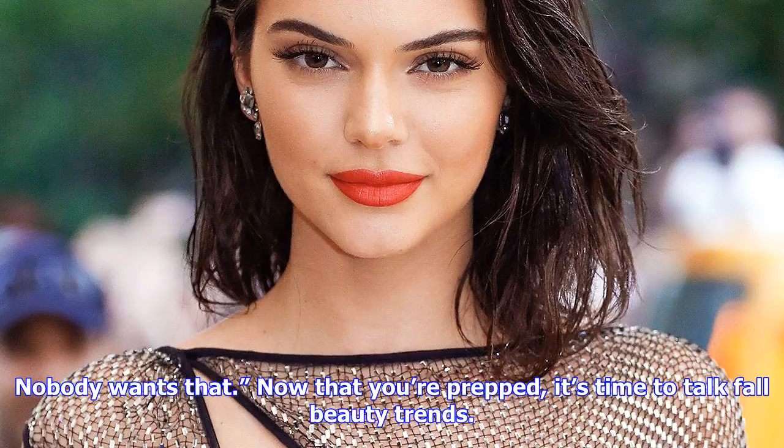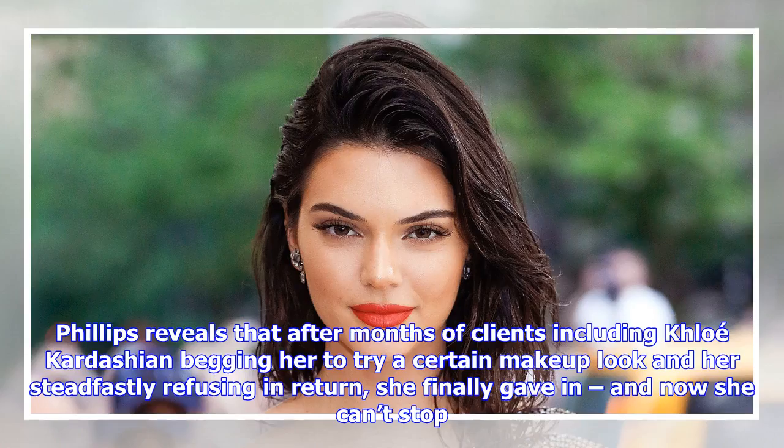It can definitely go wrong. One of my clients wanted to do something like that, and I was like, I don't know, it really has to be done the right way, but it's really beautiful when it's done. It was a trend I really did get into, and still now I really love to use warm brown tones on the eye, she says, noting how darker colors can really change your eye color — the red will make brown eyes look greener, green eyes look greener.